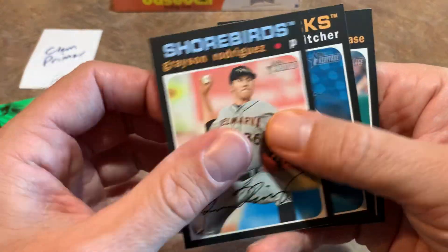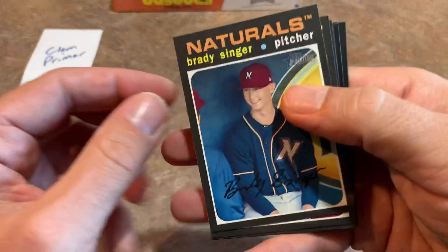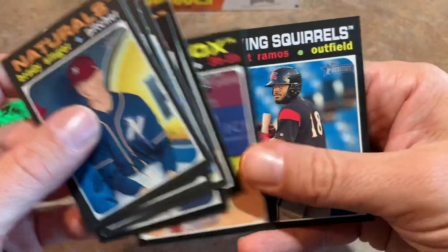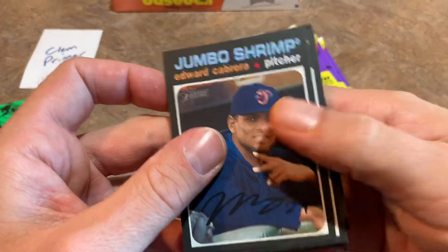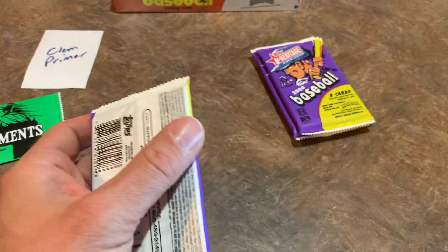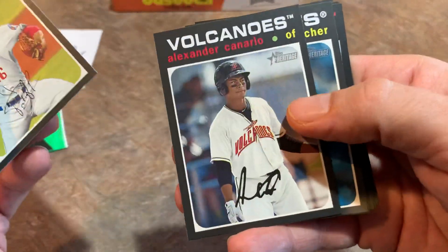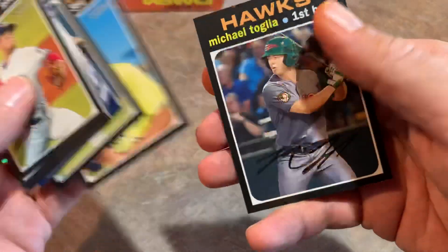I doubt they'd actually let you play in the game. I was reading the legalese of that contest last year — I don't think you get to play in a game, but you do get to work out with the team on the field, stretch, throw, take batting practice, and sit in the dugout. Maybe they add you to the roster but you just don't get to play. Wouldn't it be something if they added you to the roster, the game went 18 innings, they'd used everyone on their bench except you, and then there's a horrific outfield injury and you have to get in the game? That would be awesome.